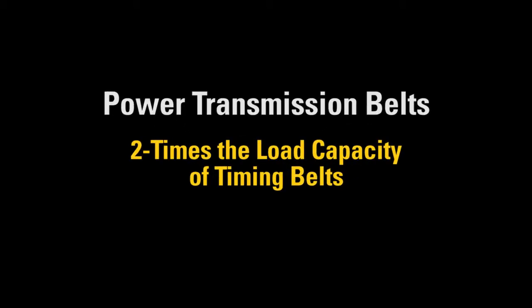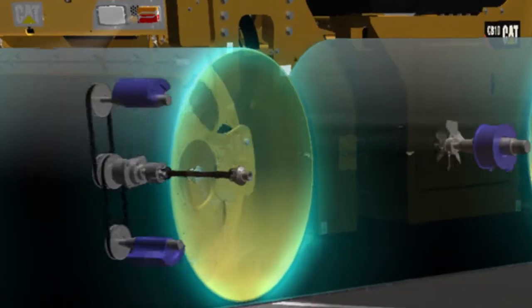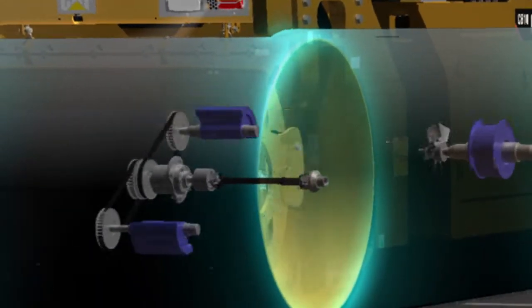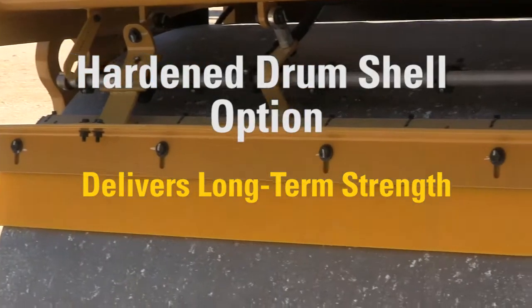In addition, we're utilizing power transmission belts. Rather than timing belts, which are commonly used by others, we're using a power transmission belt, and this has about double the life. That, combined with the option of a hardened rear drum, offers significant durability advantages.